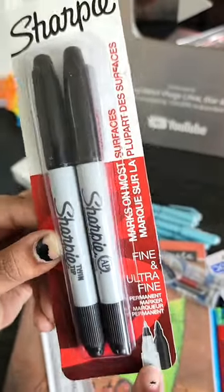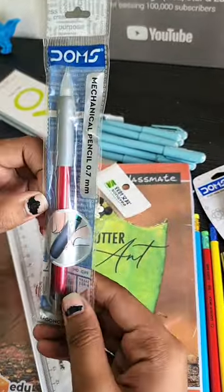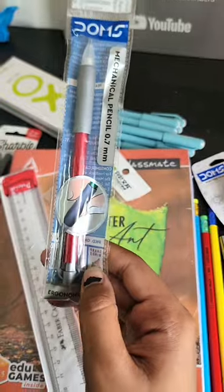Then we had some markers from Amazon — it was a fine tip. These are Doms mechanical pencils, this was a new item Star needs.